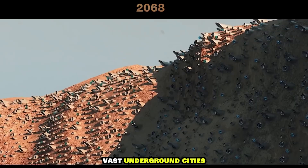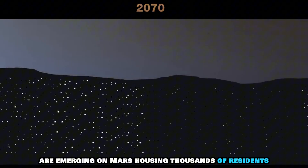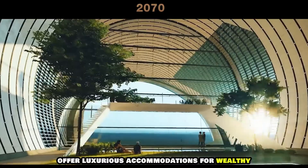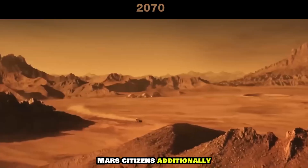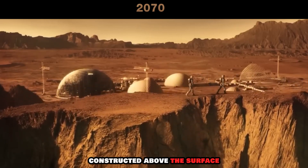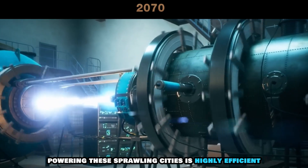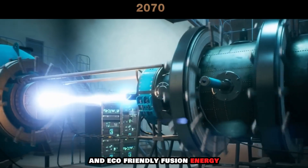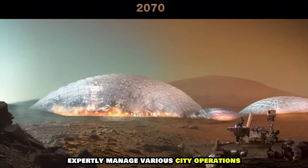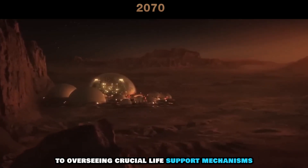Vast underground cities, exemplifying state-of-the-art design and engineering, are emerging on Mars, housing thousands of residents. Some living areas offer luxurious accommodations for wealthy Mars citizens. Additionally, to optimize space utilization, there are supplementary facilities constructed above the surface. Powering these sprawling cities is highly efficient and eco-friendly fusion energy. Advanced artificial intelligence systems expertly manage various city operations, from orchestrating traffic flow to overseeing crucial life support mechanisms.